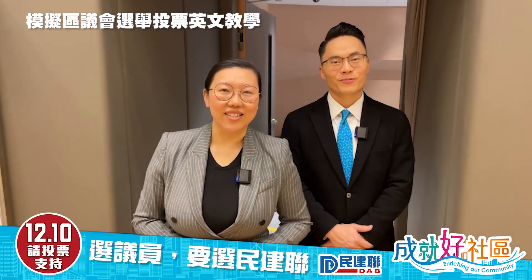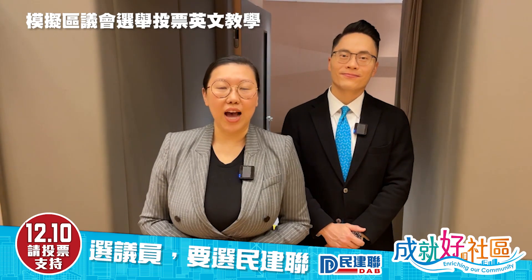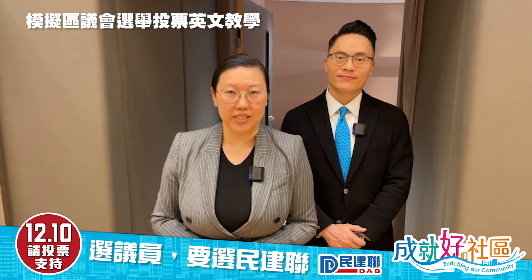Hi everyone, I'm your legislator Nixie Lam here with At Work Together. We're here today to show you how to vote on the 10th of December.